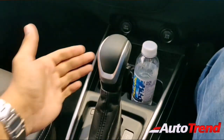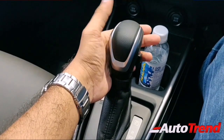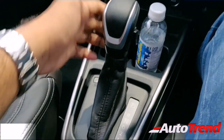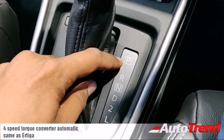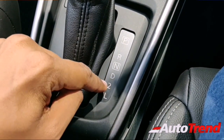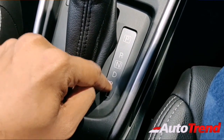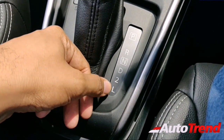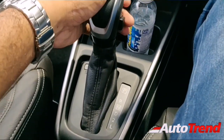Both the Zeta and Alpha variants get automatic transmission options. This is a four-speed torque converter unit from the Ertiga and Ciaz. It's simple to use — there's parking, reverse, neutral, and drive mode, and you can hold the gear to second for climbing hills or in an emergency. There is also a low gear mode that holds on the first gear.